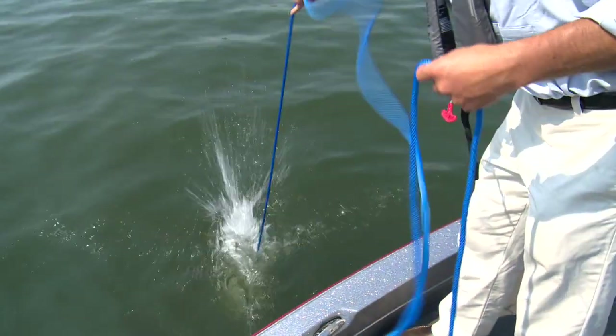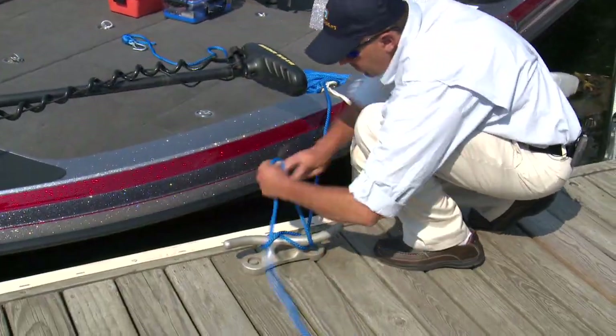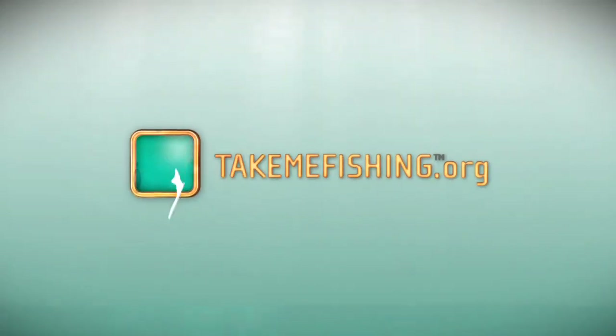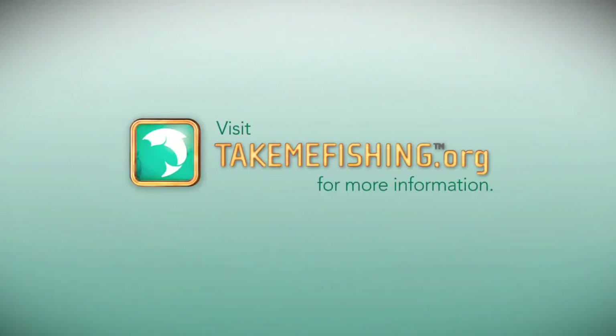Lastly, you'll need a boat anchor to keep you from running aground in bad weather, and tow ropes and dock lines so you can give someone a lift or tie up to a pier. Keeping safety a top priority will ensure that you have a successful day on the water. For more fishing tips and boating information, you can go to TakeMeFishing.org.